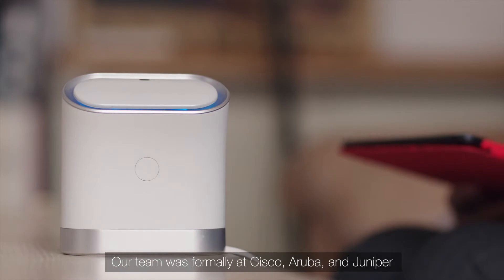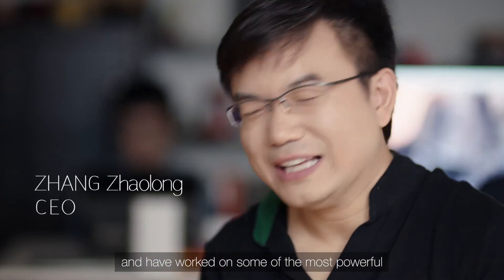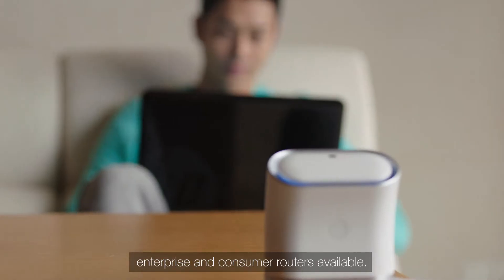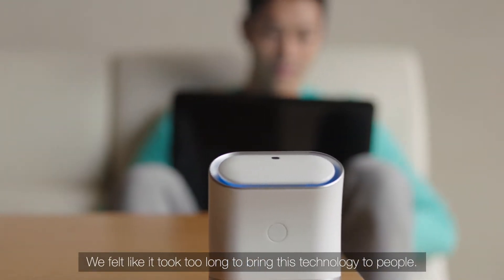Our team were formerly at Cisco, Aruba, and Juniper, and have worked on some of the most powerful enterprise and consumer routers available. We felt like it was too long to bring this technology to people.